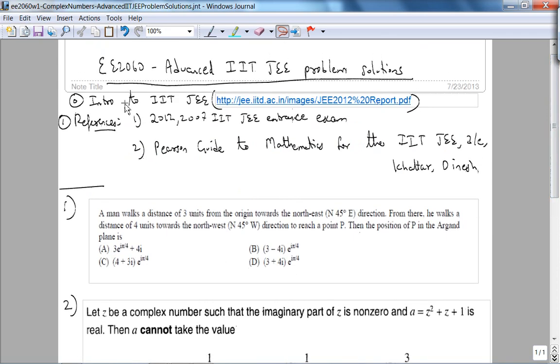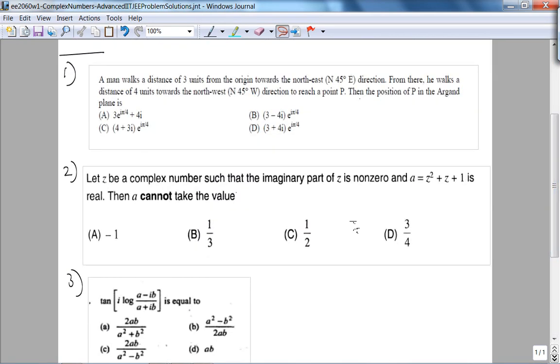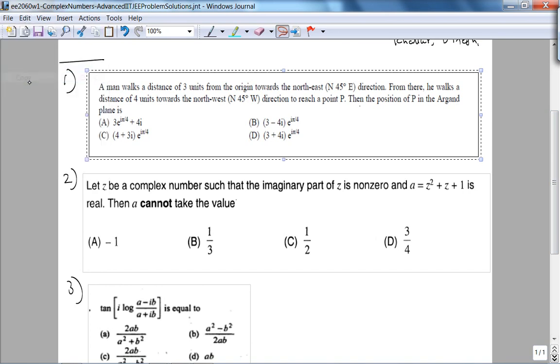The problems I obtained are from the 2007–2012 IIT JEE entrance exam, and the third problem is from the Pearson Guide to Mathematics for the IIT JEE. This video will hopefully be 21 minutes long — seven minutes to solve each problem. I did solve these beforehand, and I'll tell you where I encountered difficulty as I record. Let's look at the first problem.